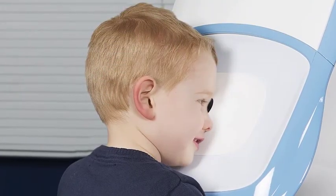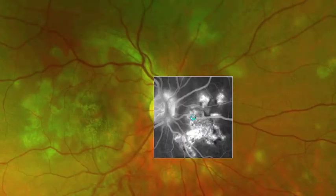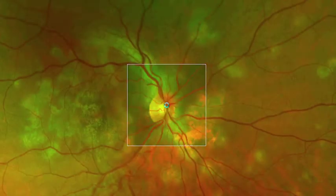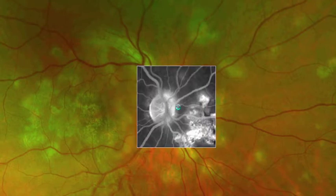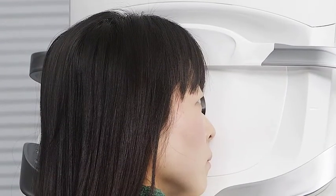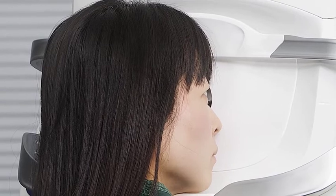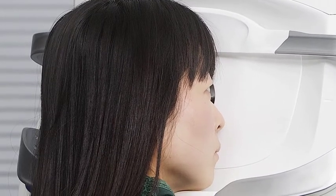Having an OptiMap is quick and takes less than a second. Images can be taken through small pupils and most cataracts. At the discretion of your eye doctor, dilation drops may not be necessary. This means that you are able to drive home and carry on with your day.